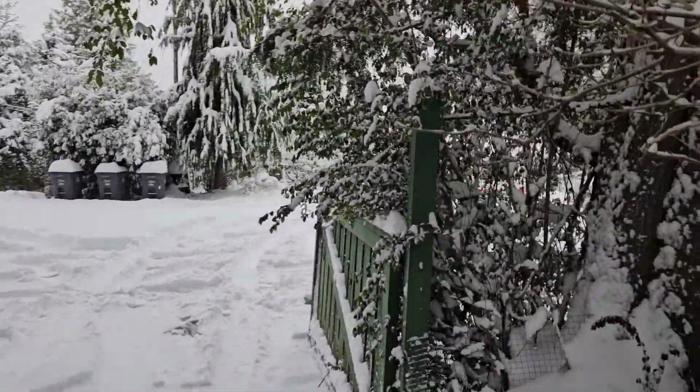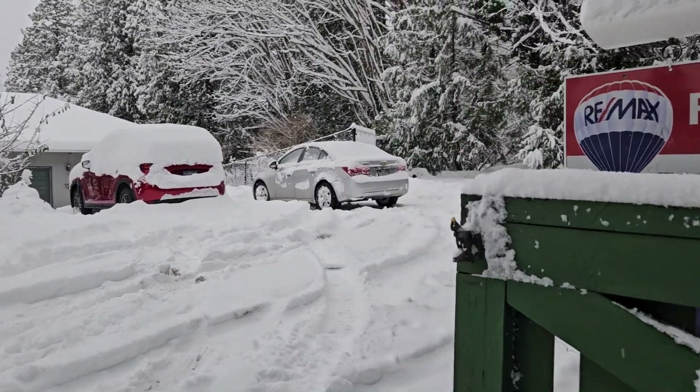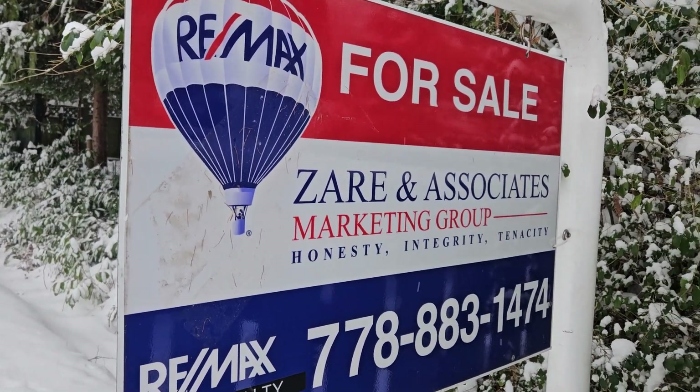I told you in the first part that we listed this place for sale through ReMax. So here it is. Bye for now.